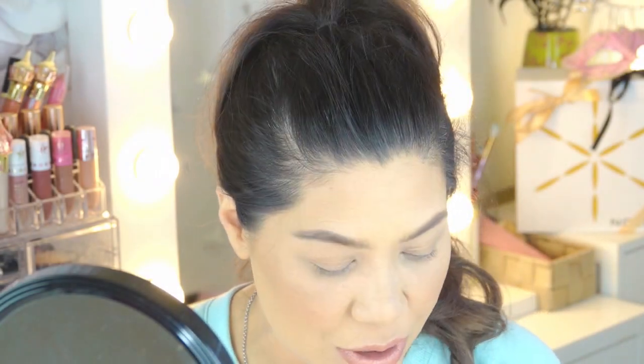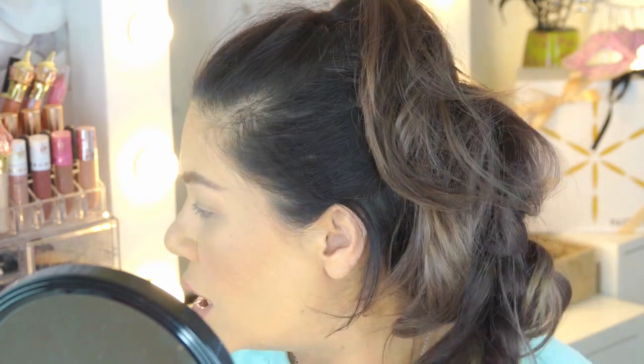Hey everyone, welcome back to my channel. My name is Jeanette and today I want to do an everyday very glam look. This is very glam, this is not for the faint of heart. Some of you may go 'what is happening here,' but nevertheless I get requests for this, so here we go.